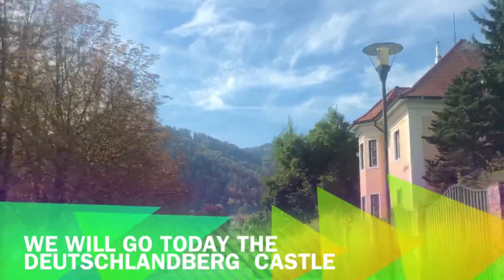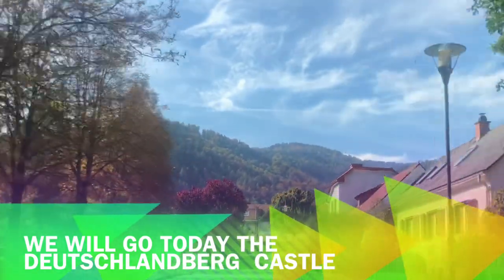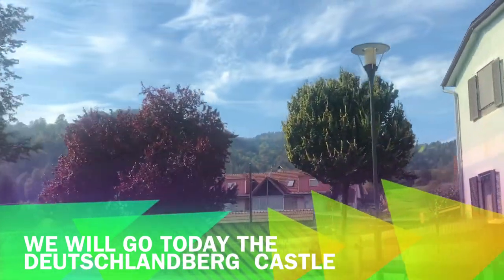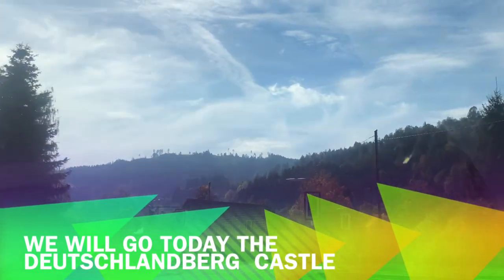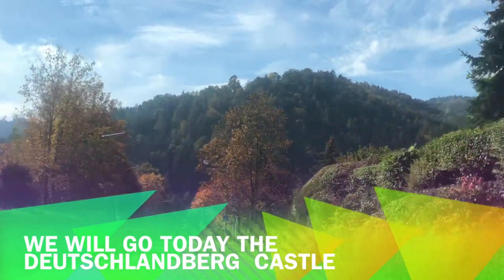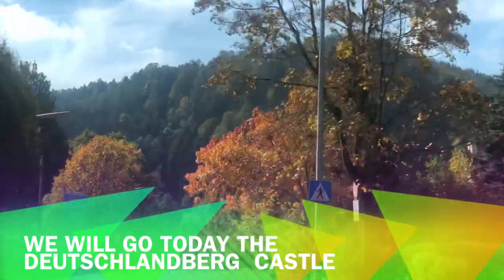Austria is famous for its beautiful nature, lovely hiking paths, cable cars, and skiing activities, but don't miss out to visit some of the wonderful castles here in Austria. For today's vlog we will show you one of the beautiful castles — it's called the Deutschlandberg Castle.